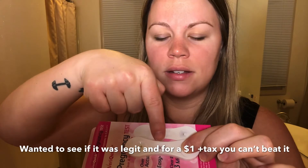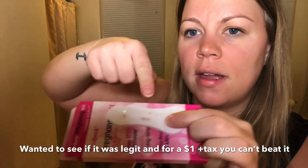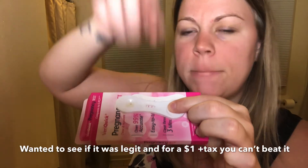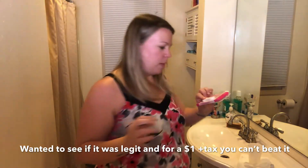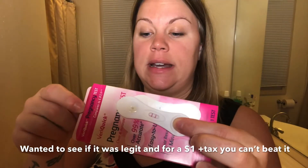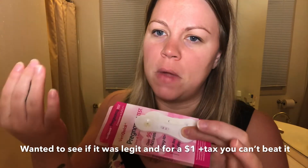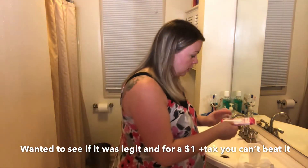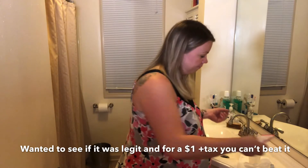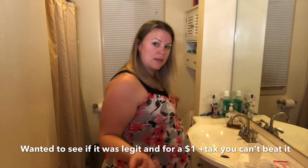You guys, you don't even have to wait the three minutes, because obviously I'm already pregnant. Boom. Boom. So this is saying it's 99% accurate. However, I'm already pregnant, so I just wanted to try it out. Pregnant. Says I'm pregnant.